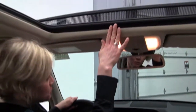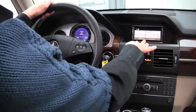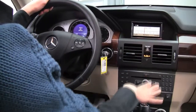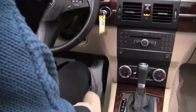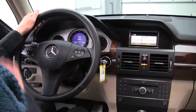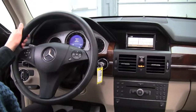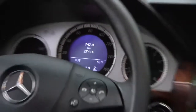Power moon roof. Auto dimming rear view mirror. Factory installed sound system — actually sounds really awesome. Dual zone climate control. Automatic transmission. Heated seats, driver and passenger side. Bluetooth. Steering wheel mounted controls. Best of all, this vehicle has just 27,414 miles on it.